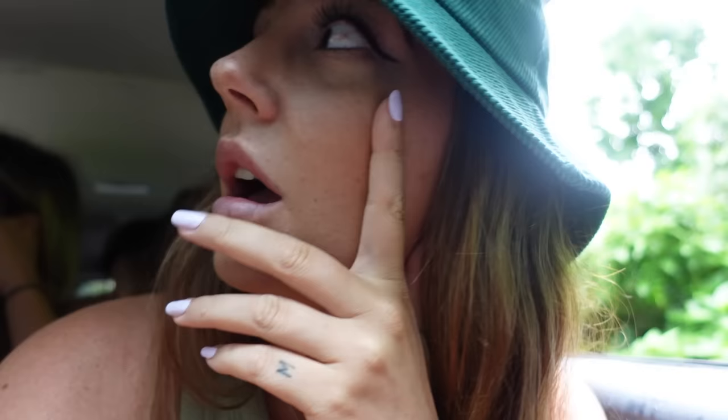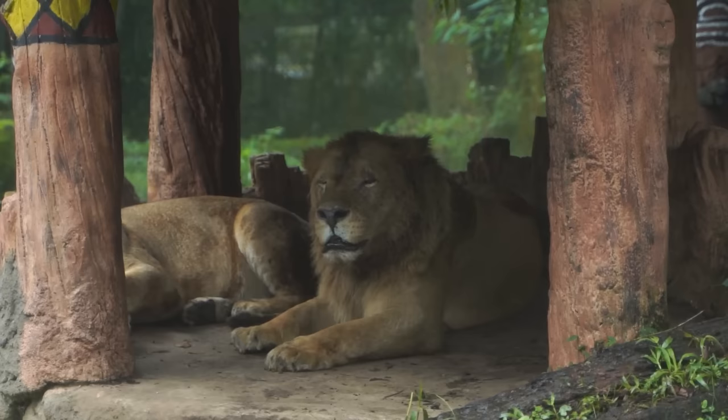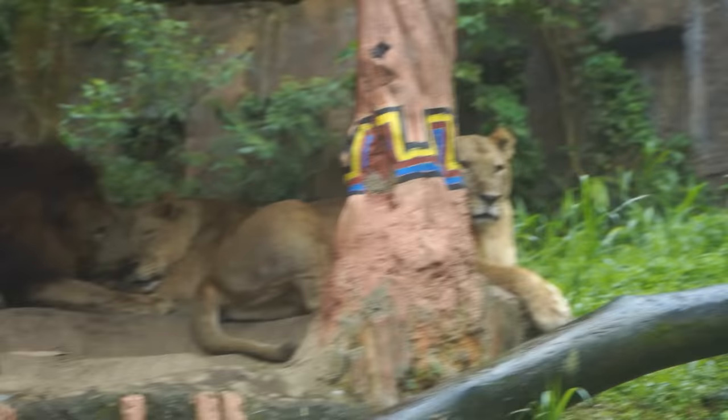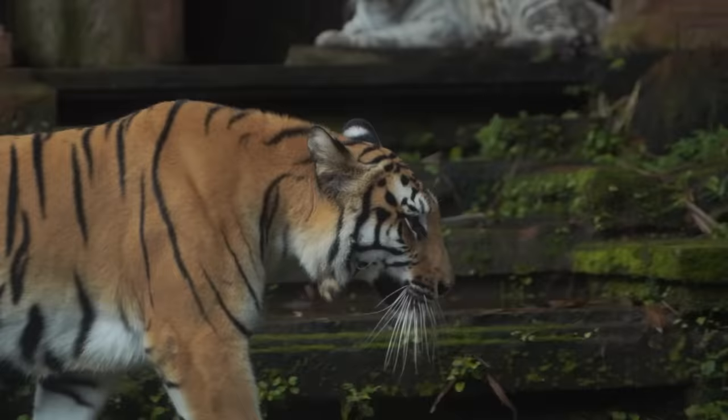We have now been driving around this park for two hours already, which shows just how big it is, and I feel like we're not even halfway through. You could spend a whole day here without realizing it. We're now entering the lion section — close the windows! The gate opens and the lions are literally right next to the road. It's so cool and interesting — they have these little huts and in every hut there is one female and one male, literally like Nala and Simba.